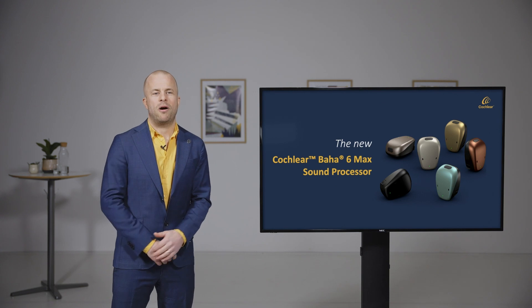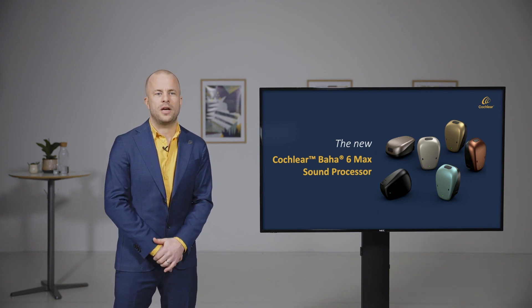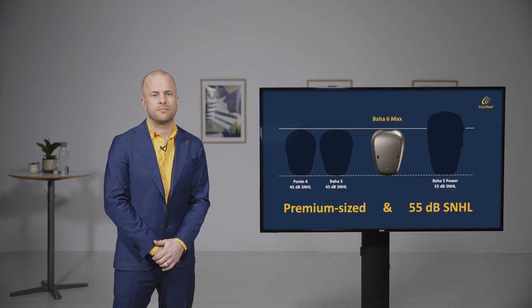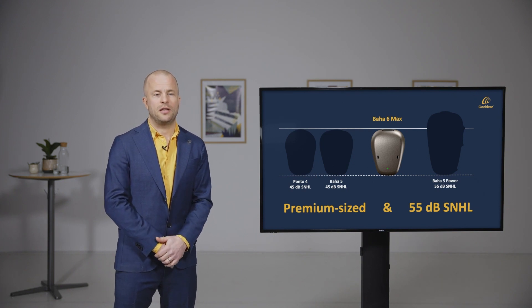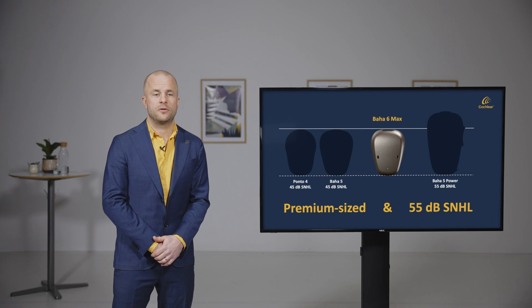With Baha 6 Max the bar has been raised of what a small sound processor can deliver to patients. With a fitting range of up to 55 dB SNHL in the same small size as current 45 dB devices, the Baha 6 Max is the first of its kind. It's a premium power bone conduction sound processor.